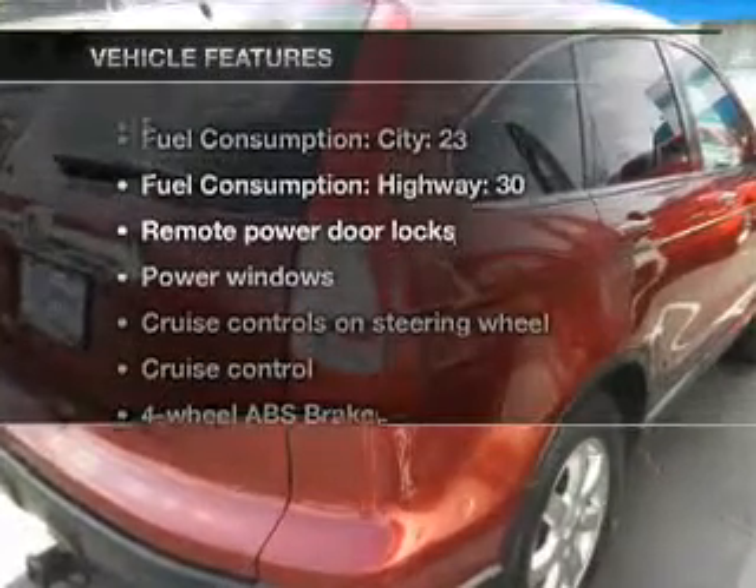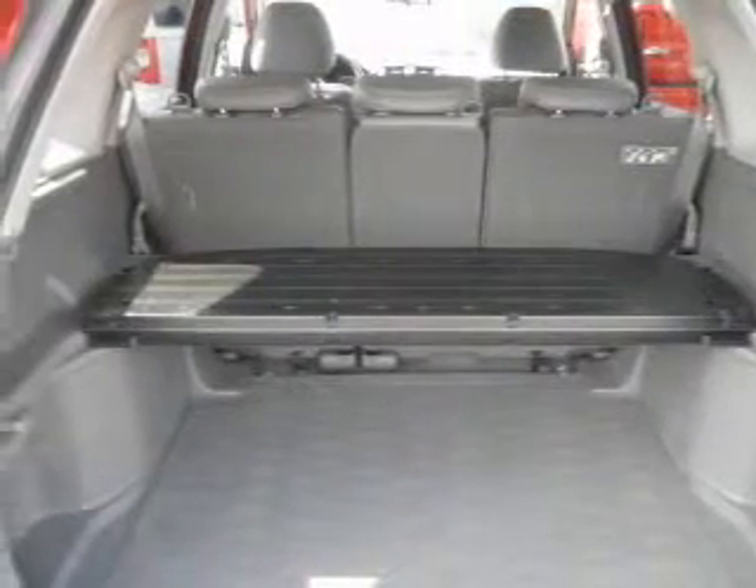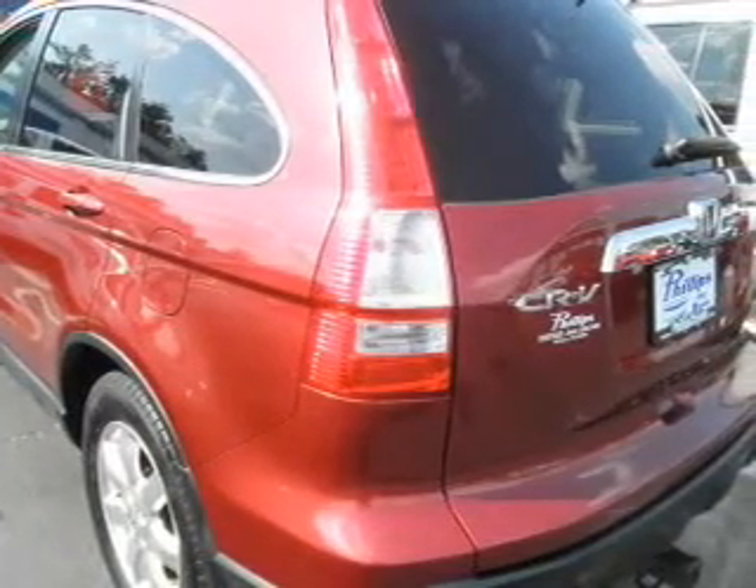Plus enjoy these notable features that are included in this vehicle: keyless entry, leather seats, power door locks, power windows, cruise control, an AM-FM stereo with multi-disc CD player, and satellite radio.